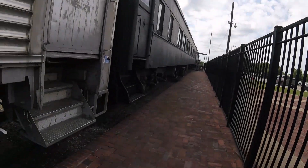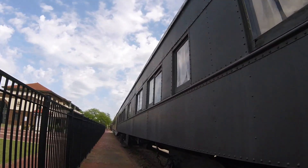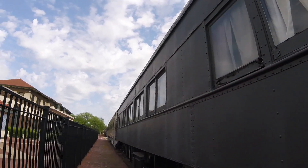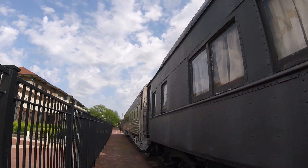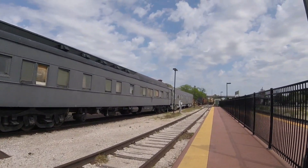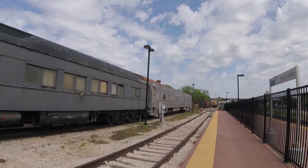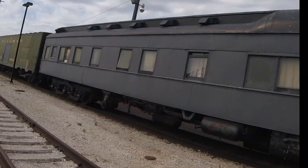Then later on, this coach was retired and was acquired by the Texas Transportation Museum in San Antonio, Texas. Then it was acquired by the Georgetown Railroad of Georgetown, Texas. Then it was acquired by two private individuals, one at a time. Then it was acquired and moved to the Railroad and Heritage Museum in Temple, Texas, where it can be seen on display today.